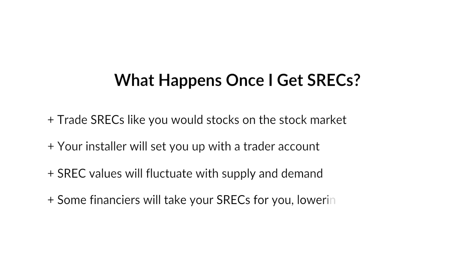Some financiers will allow you to sell your SRECs to them, reducing either your total cost or your monthly payment. How you choose to manage your SRECs is ultimately up to you, but in states with an SREC market, it is a fantastic solar incentive.